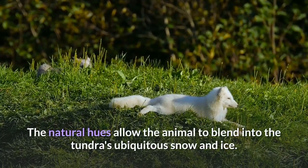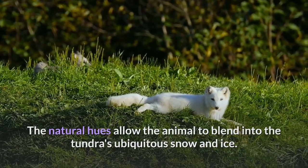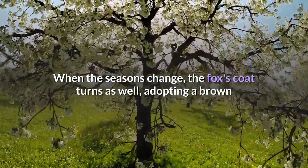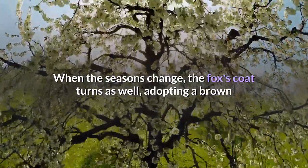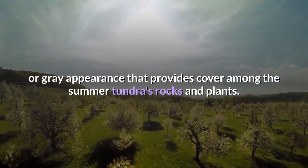The natural hues allow the animal to blend into the tundra's ubiquitous snow and ice. When the seasons change, the fox's coat turns as well, adopting a brown or gray appearance that provides cover among the summer tundra's rocks and plants.